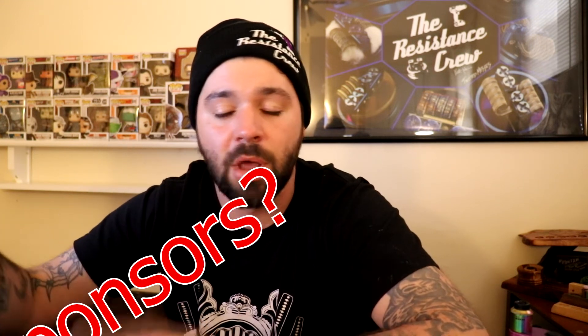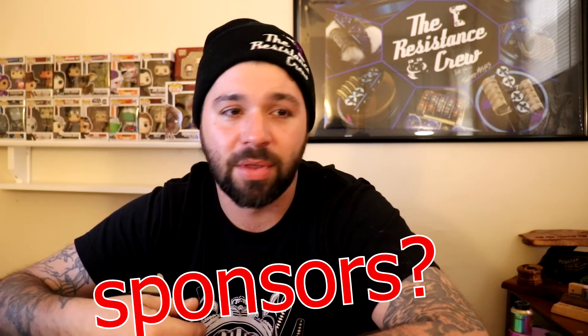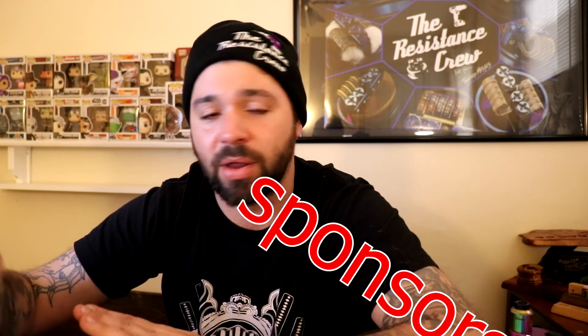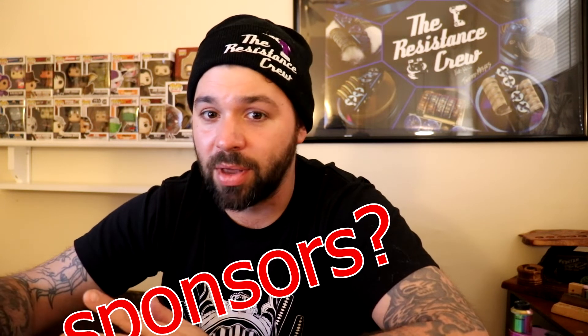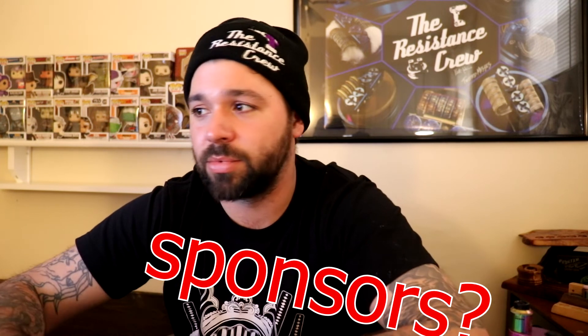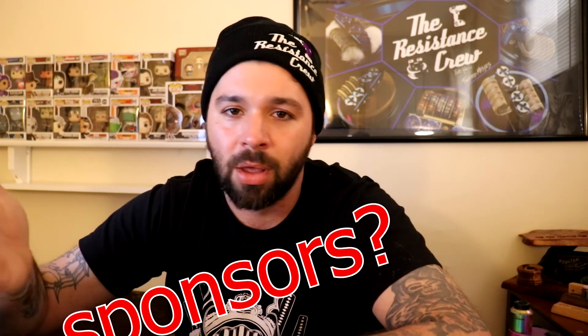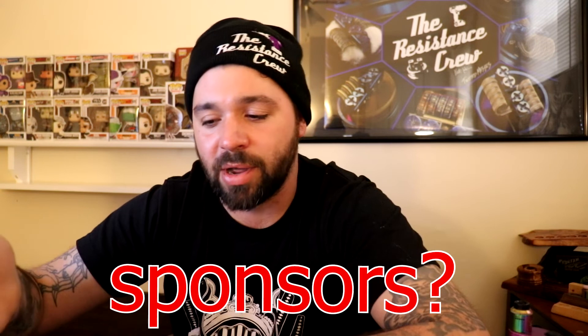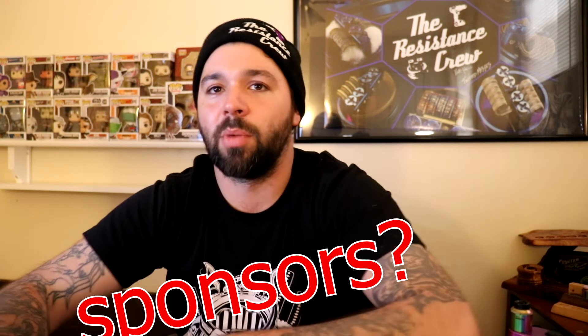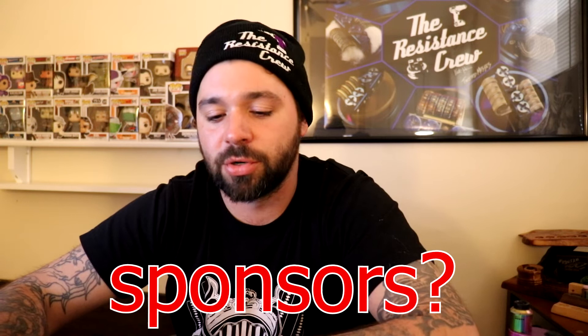If anybody wants to sponsor the builders — throw in prizes — let me know. You don't have to send anything to me, you can send it directly to them. I am looking for sponsors. It would get a lot of exposure — between YouTube and Instagram there are at least 2,000 people seeing each of these videos. These master builders are great photographers, so getting products into their hands would probably be a great idea.